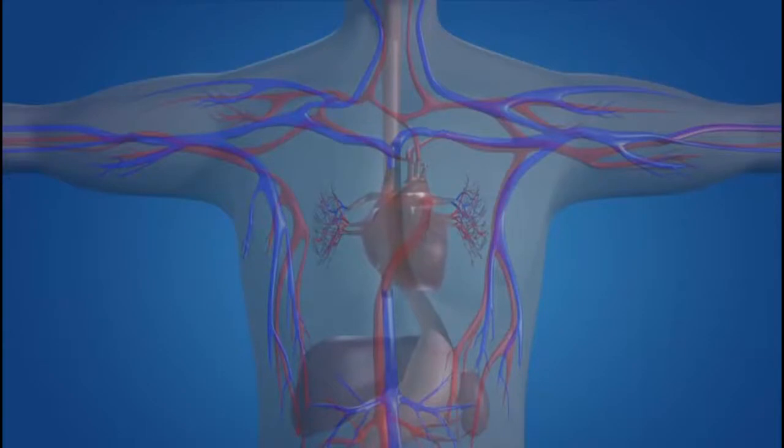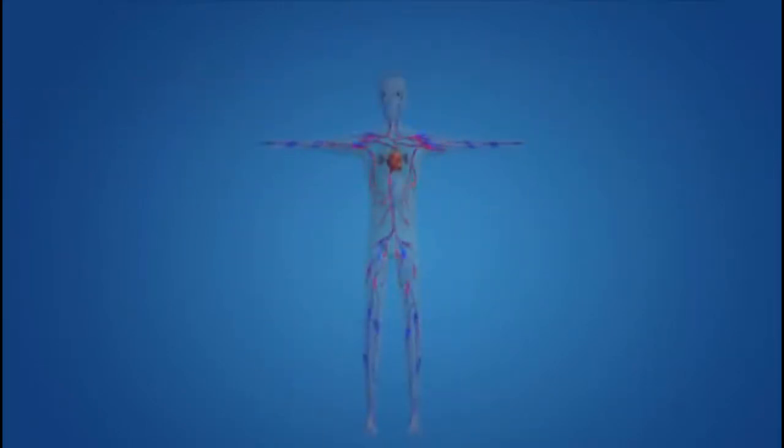To keep the blood flowing throughout our body, we have a pumping system, and the heart is the pump, which is composed of muscle that pumps blood throughout the body, beating approximately 72 times per minute of our lives.